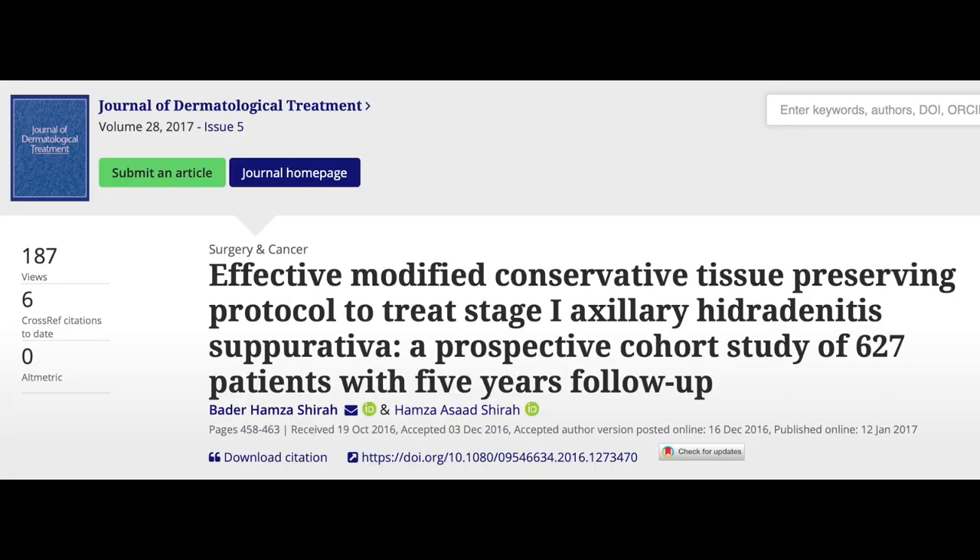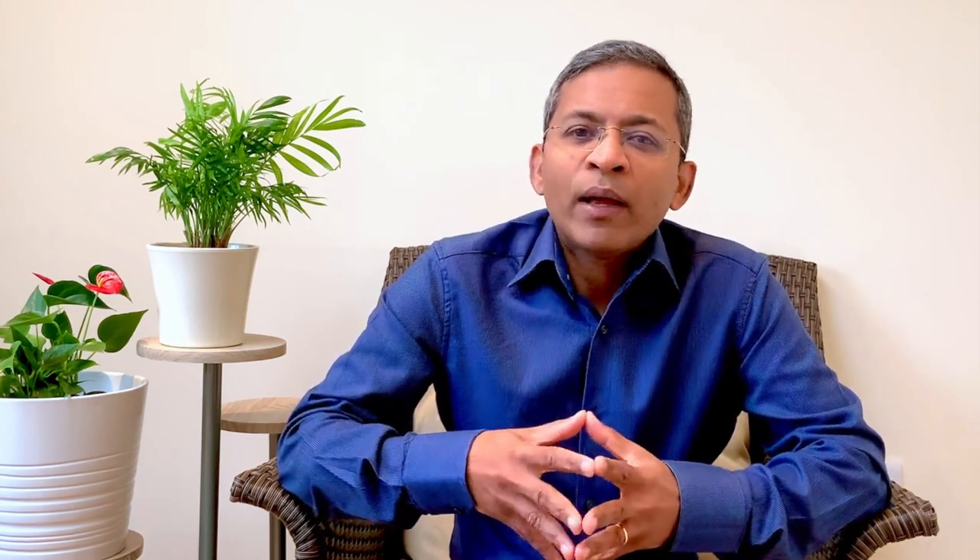In a prospective study of 600 patients with axillary disease, three times daily washing with antibacterial soap, warm compress for 10 minutes, and the application of topical antibiotics resulted in a favorable response in more than half the patients. A variety of systemic agents have been used in management and are broadly divided into antibiotics, anti-inflammatories, hormones, retinoids, and others. Each acts on a different stage of the disease process, so a combination of these agents may be very helpful.